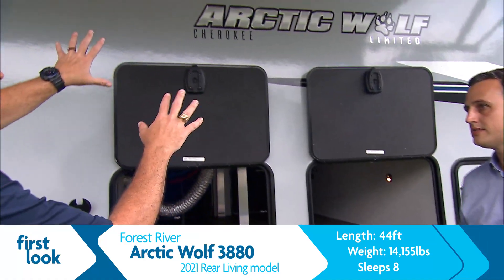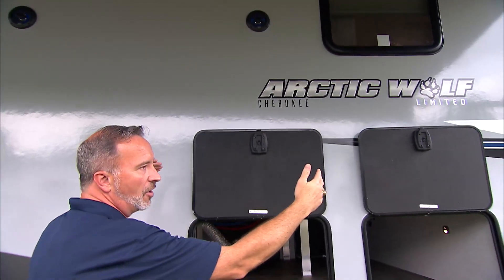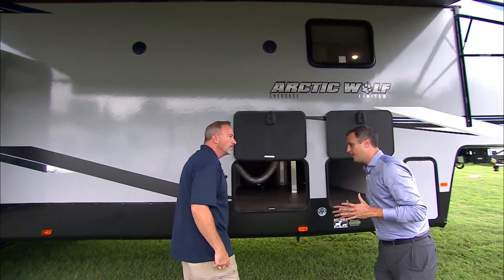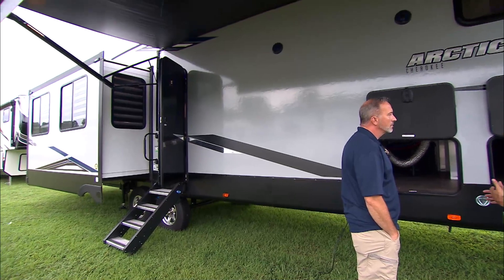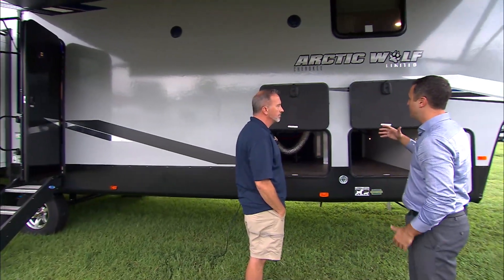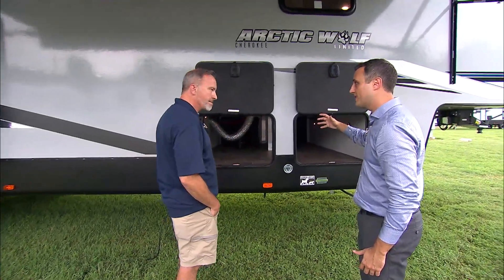Outside, fiberglass. I love the color scheme that Cherokee and Forest River did with the Arctic Wolf. We really wanted to make a coach that not only looked great, but was going to be functional for how you use it — and give you confidence that when you're investing your money, it's going to hold up long term. So we wanted a good-looking coach, but you're going to have two-inch thick walls on the outside. That's one of the big things.